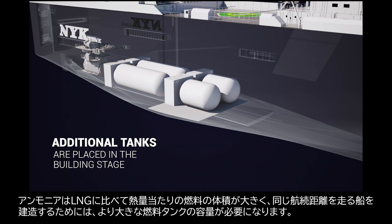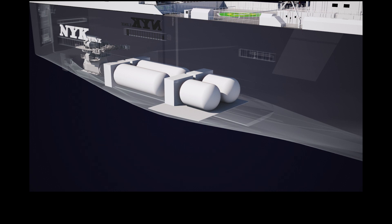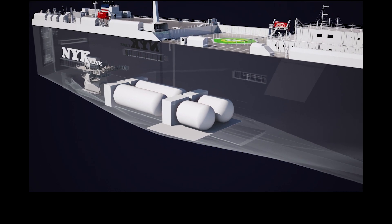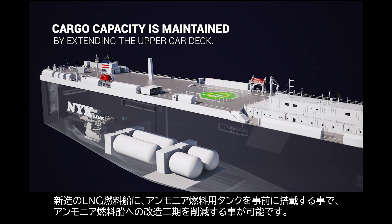Because of the lower energy density of ammonia compared to LNG, a larger tank capacity is needed in order to maintain the same level of endurance. By installing all fuel tanks to the new-build ship, the amount of modification work at the time of switching to ammonia is reduced.